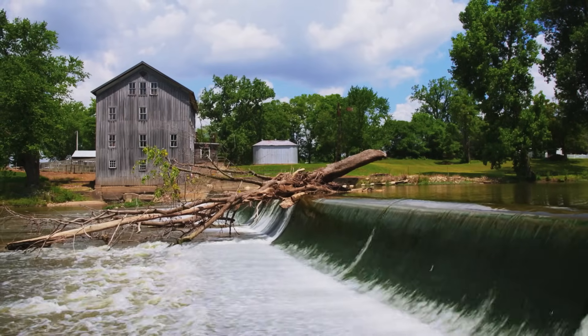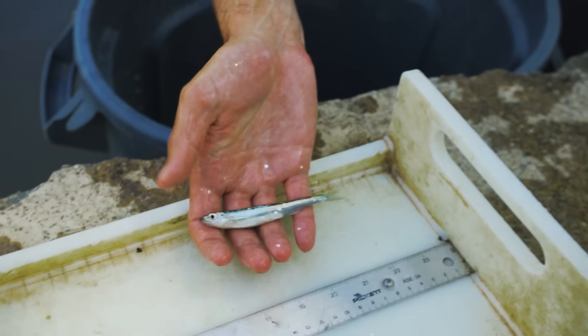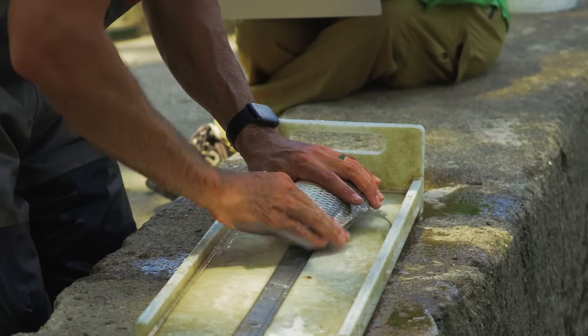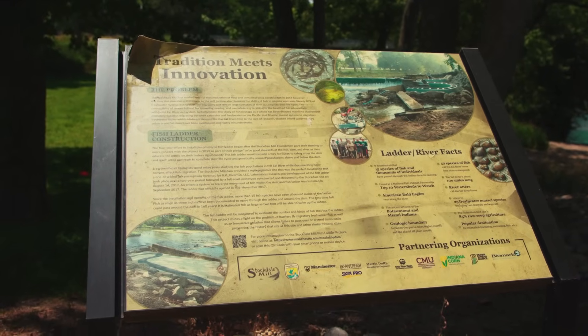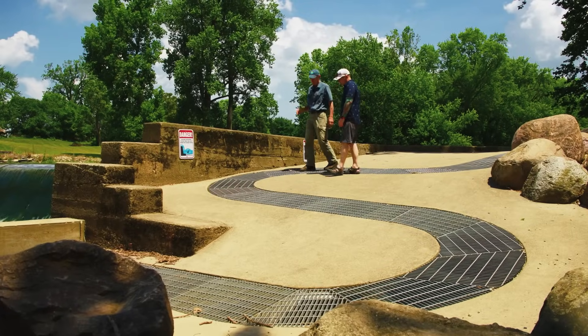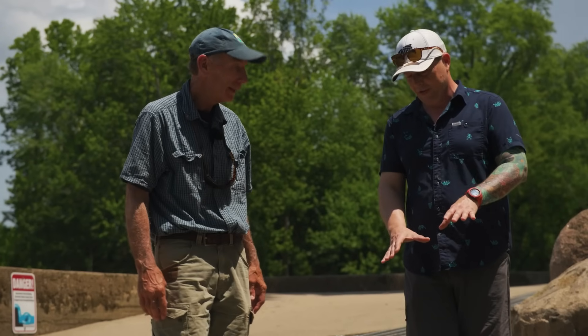It provides fish passage around the dam without having to affect the water used for the mill, and it's been very effective. We've had fish go through that were as small as 40 millimeters and as large as 750 millimeters. The fish way has been extraordinarily beneficial to the ecological resilience of the Eel River, and I truly believe it would be beneficial in any river system where it could be installed around a low-head dam or perhaps even a larger dam.